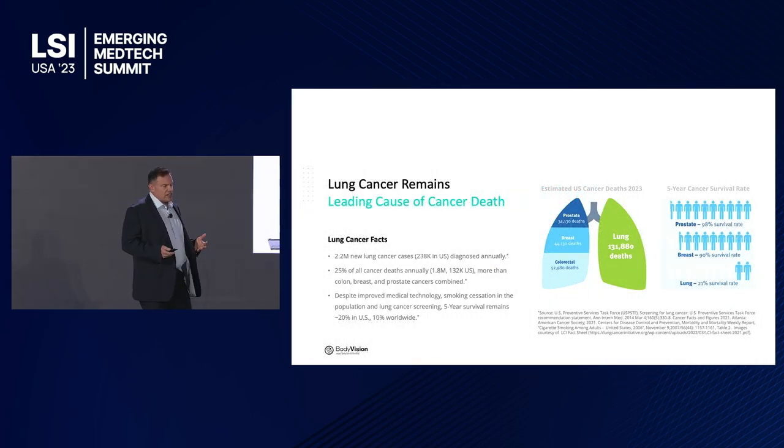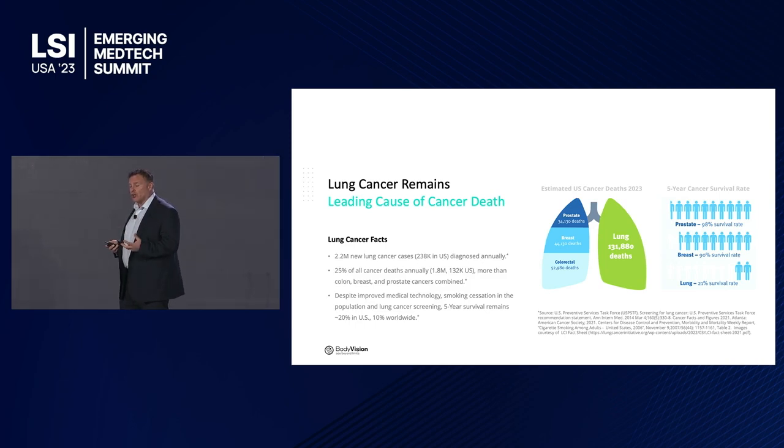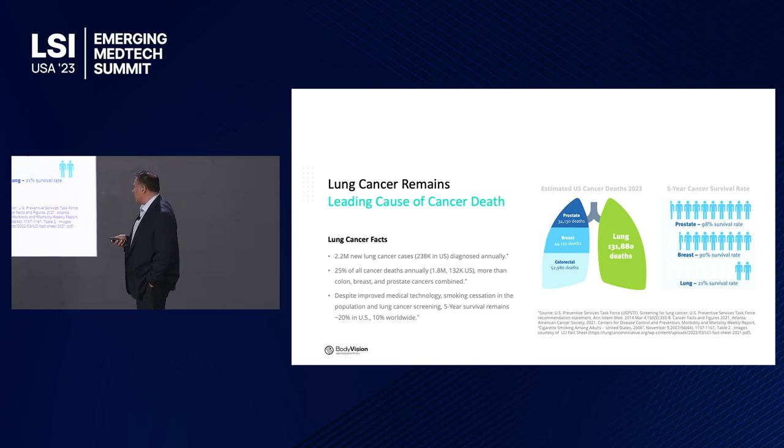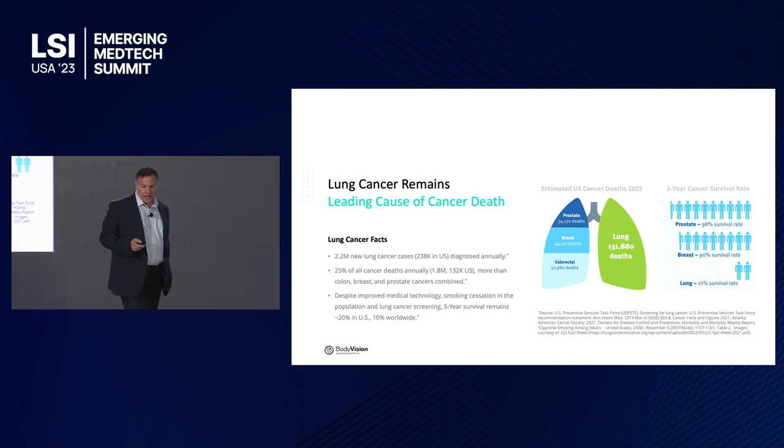Lung cancer is the number one cancer killer in the world. In the U.S., where we have the best possible care — access to medical imaging, diagnosis, and treatment — the survival rate is only 21%. Prostate cancer, breast cancer, and colorectal cancer combined don't kill as many people as lung cancer does.